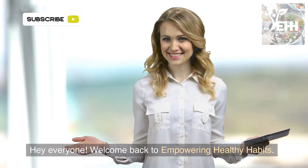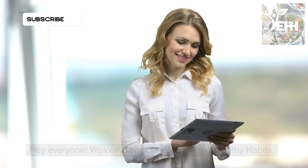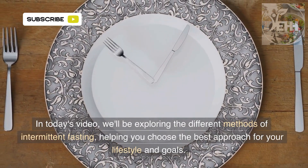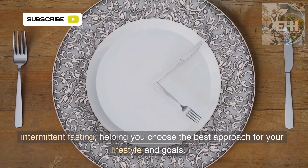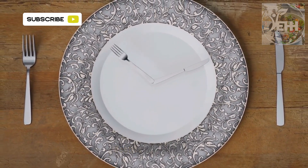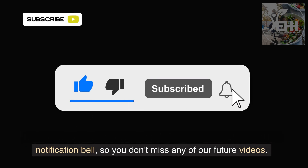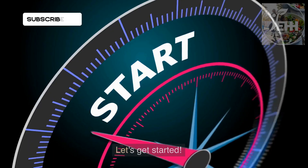Hey everyone! Welcome back to Empowering Healthy Habits. In today's video, we'll be exploring the different methods of intermittent fasting, helping you choose the best approach for your lifestyle and goals. If you're new here, make sure to hit the subscribe button and the notification bell so you don't miss any of our future videos. Let's get started!